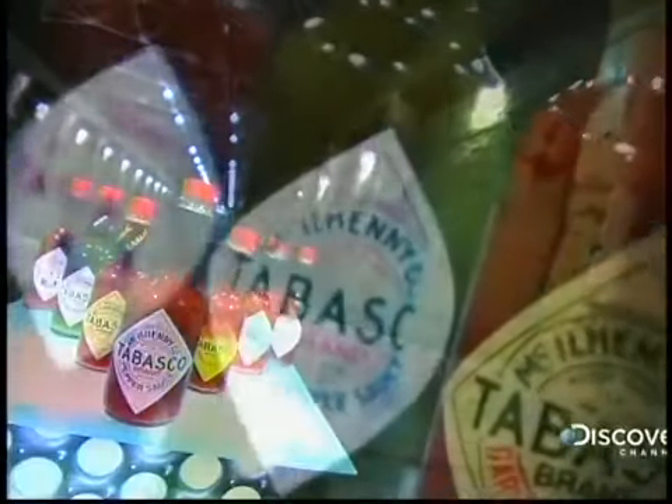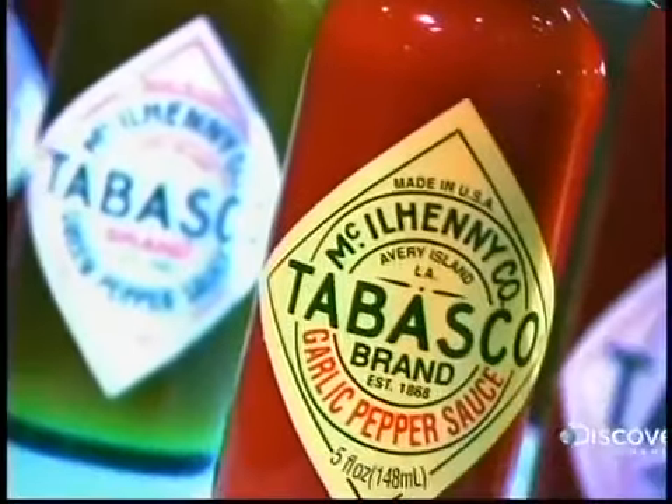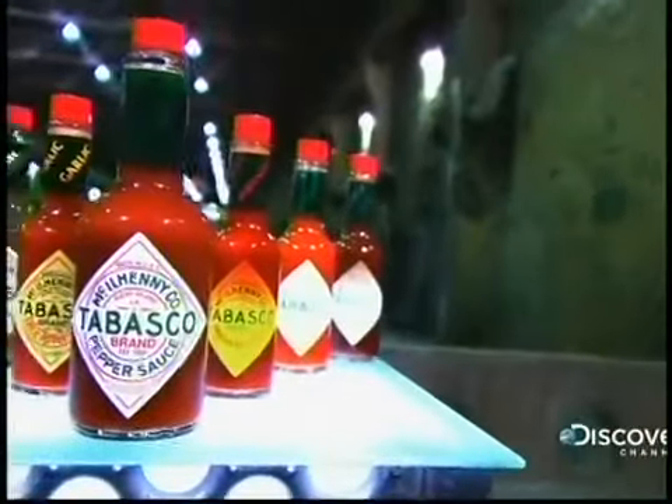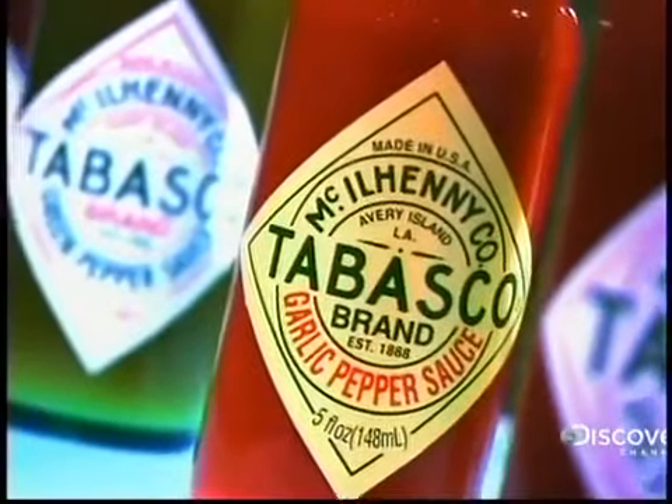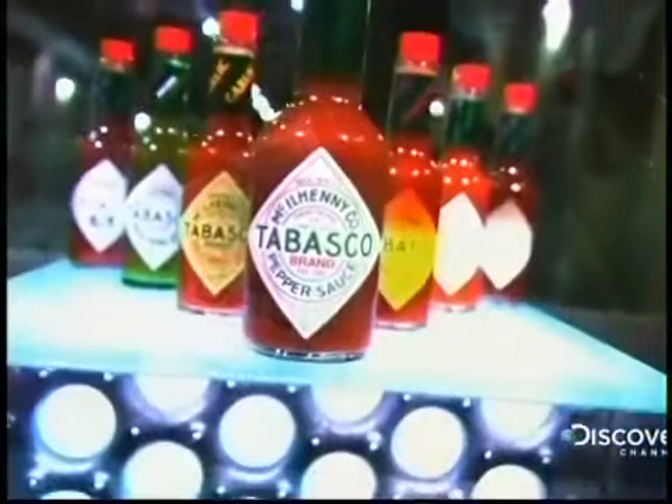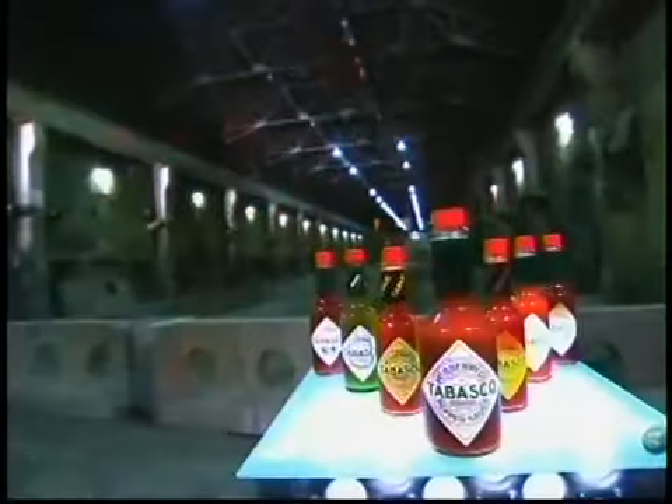When it comes to cuisine, some like it hot. A quick way to satisfy a piquant-loving palate is with a splash or two of hot sauce, typically served with Mexican food such as nachos, tacos and burritos. It can also spice up everyday fare such as eggs, potatoes and sandwiches.